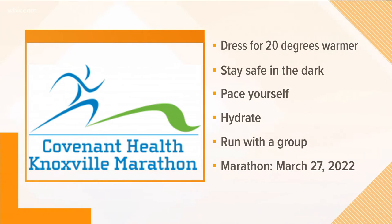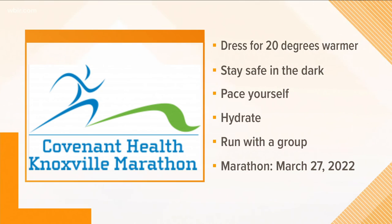Always stay hydrated. And finally, practice running with a group to keep you motivated. You can sign up online for the marathon now.